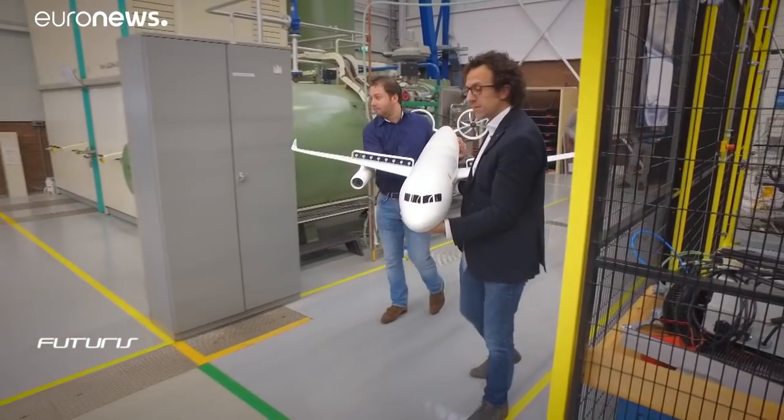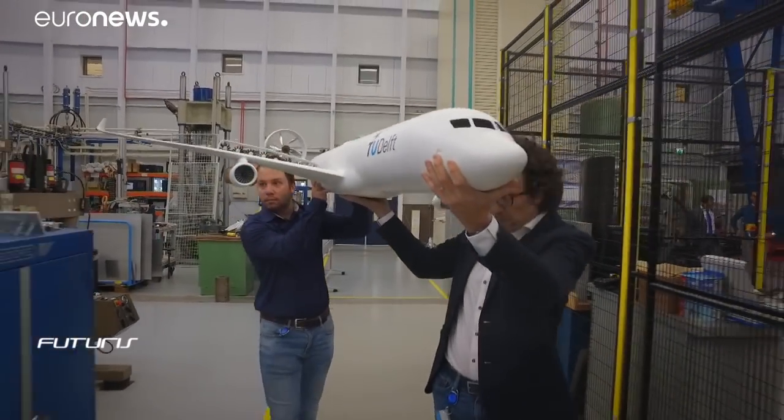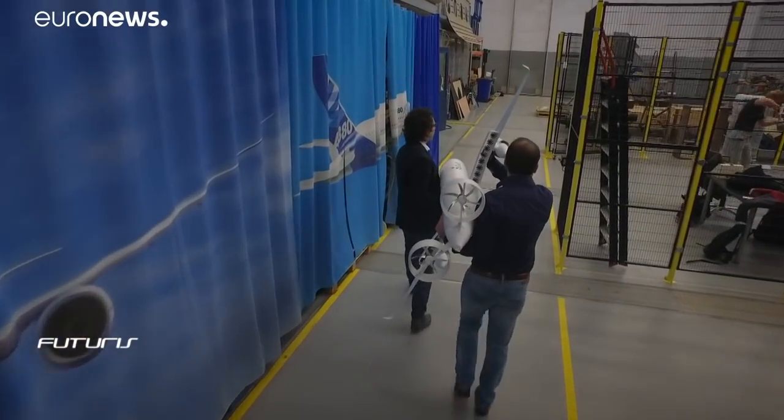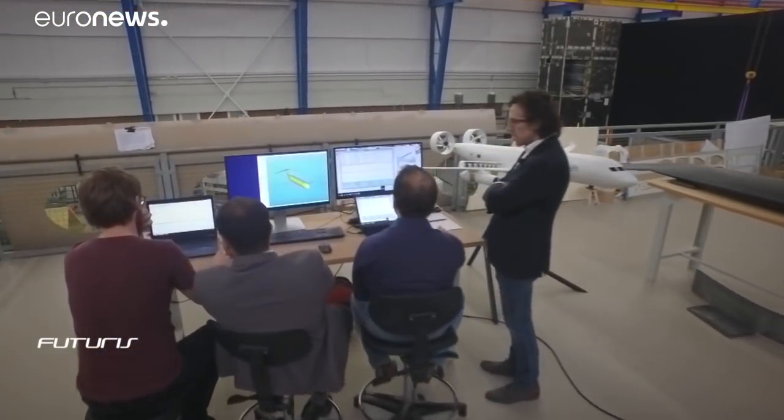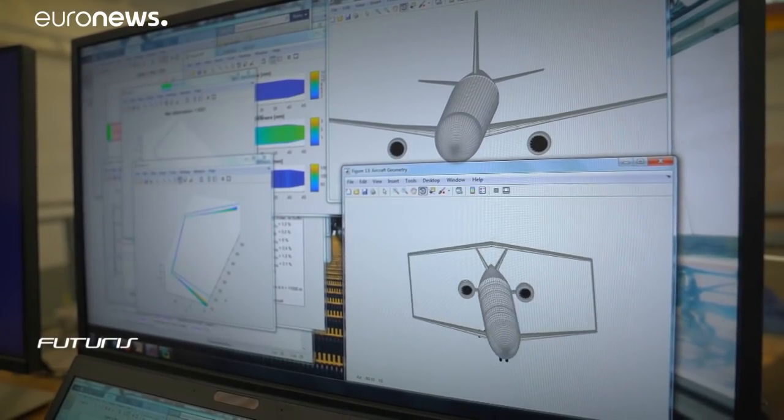To attempt to make unconventional planes, researchers at Delft University of Technology have developed special design software that makes extensive use of physics-based models rather than the statistical data typically used for conventional aircraft design. Aeroplanes can be very different, but physics always remains the same — that's why their advanced modeling tools allow analysis of even extremely unconventional aircraft designs and compare them to standard ones.